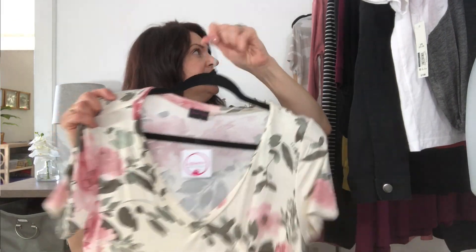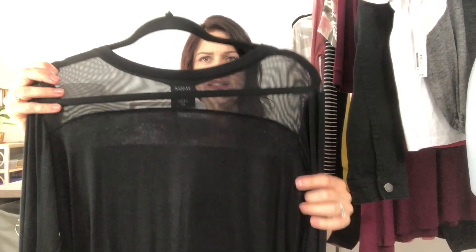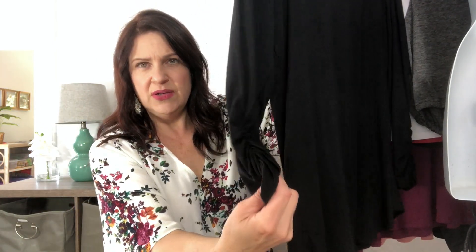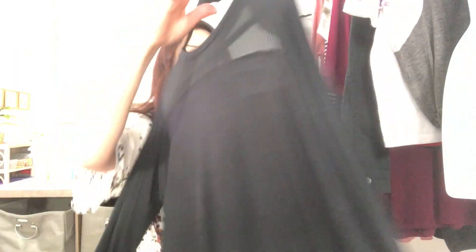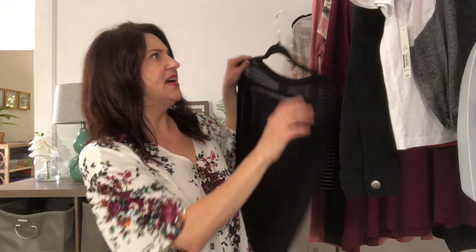Next is a black top from Hippie Chic. It's got a mesh panel in the front, three-quarter length sleeve with some ruching on the side. They call this top the Celestina and it's $26.99, size medium.